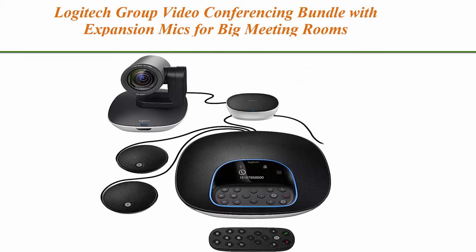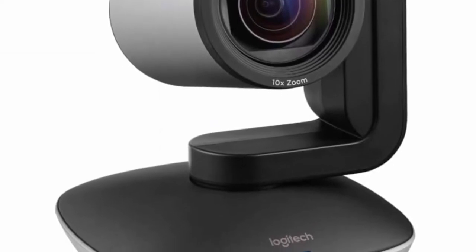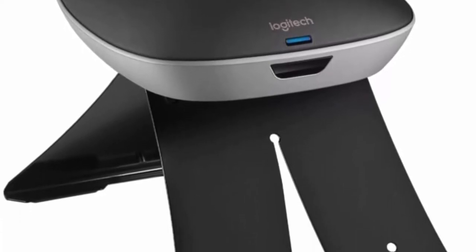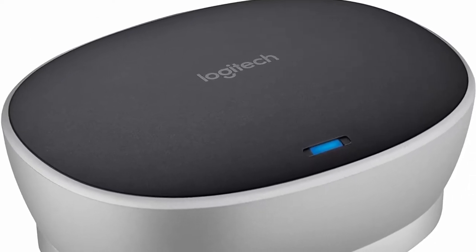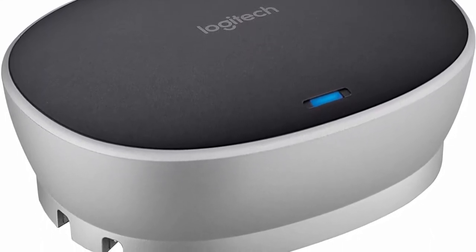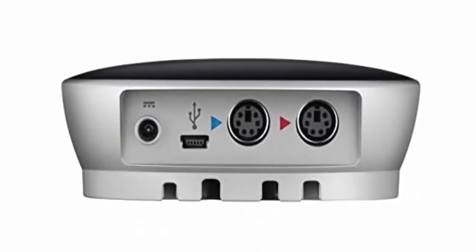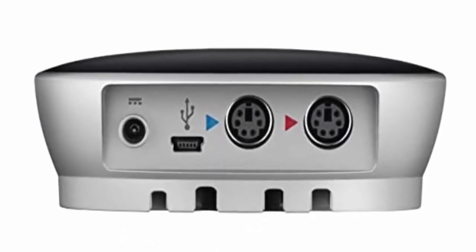Top 4: Logitech Group Video Conferencing Bundle with Expansion Mic for Big Meeting Rooms. Complete audio-video conferencing bundle for big rooms: HD video camera, speakerphone, and expansion mic in one affordable package. Optimized for up to 20 participants, with extended 28-foot audio range and 90-degree field of view for large group conferences. Business-grade speakerphone and expansion mic. Plug and play HD audio allows everyone around the conference table to clearly hear and be heard. Launch video meetings with a plug and play USB connection to a laptop and your video conferencing program of choice.